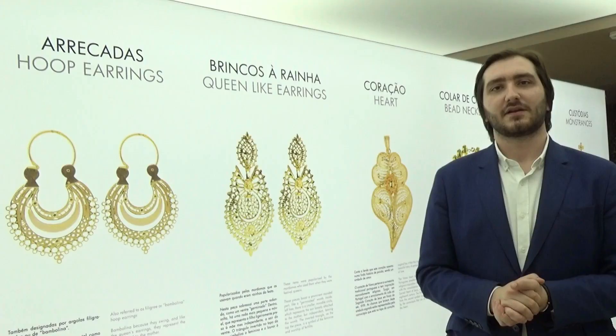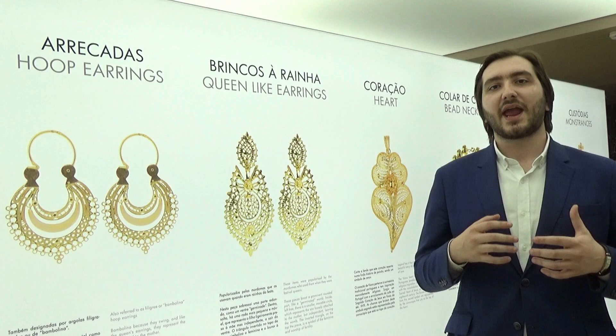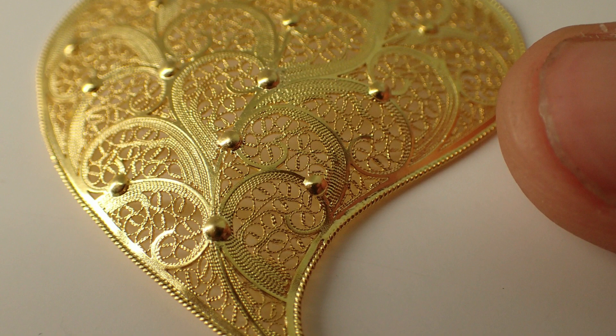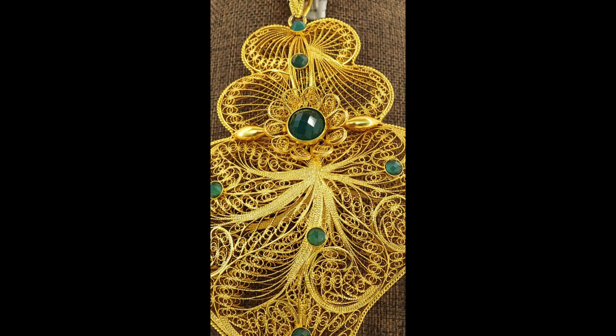My name is João, welcome to the Filigree Museum. We are one minute away from the Café Brasileiro and we are a very important site to visit, because here you will learn about the filigree technique, which involves two threads twisted around each other. It is a very delicate type of technique, and it is very important and emblematic of Portuguese culture.